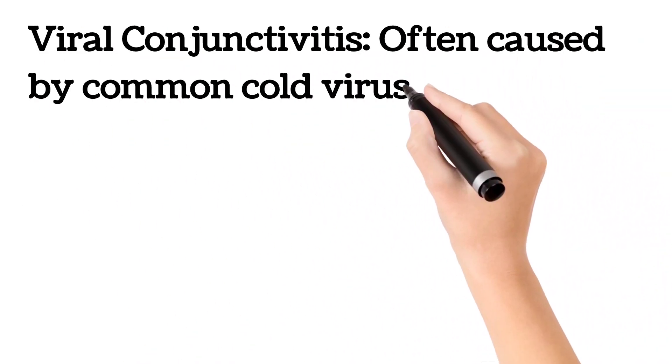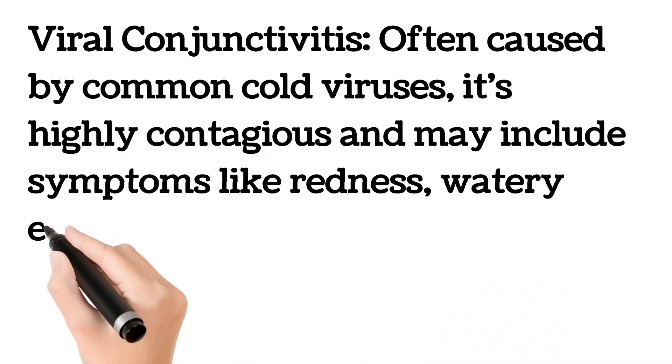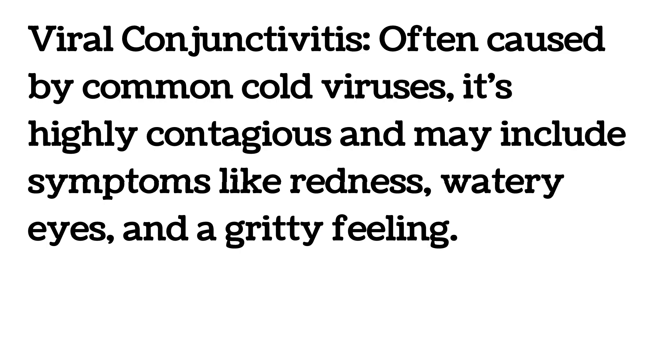Viral conjunctivitis is often caused by common cold viruses. It's highly contagious and may include symptoms like redness, watery eyes, and a gritty feeling.